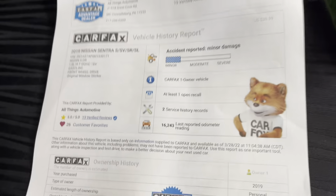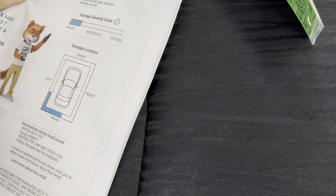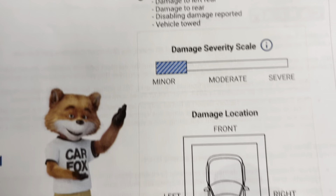Take a moment to look at the Carfax here, guys. It does have a minor — keep in mind, minor — from Carfax. They describe minor incidents as usually cosmetic, including dents and dings. We like to be up front and transparent here at All Things Automotive, so there's that.